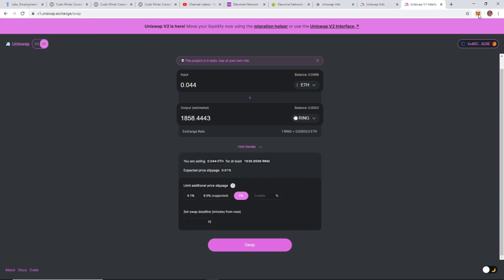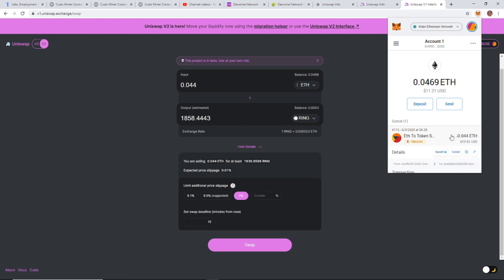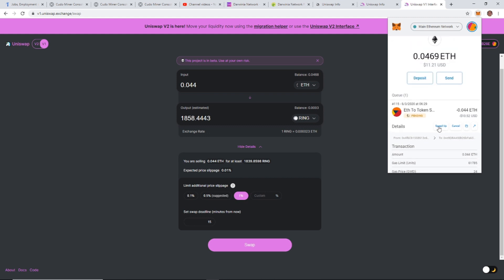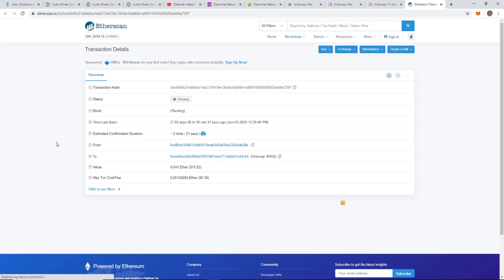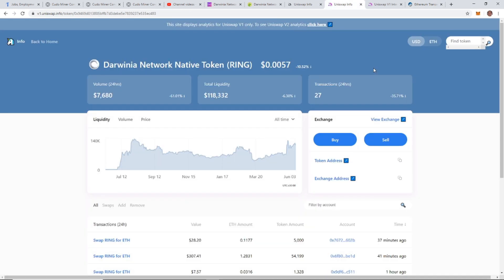While the transaction is pending, one cool thing about MetaMask is you can click on the pending transaction and get a dropdown menu. From there you can click the arrow to view it on Etherscan. You can see the transaction there and the estimated confirmation time is about five minutes, so we have about five minutes to wait.